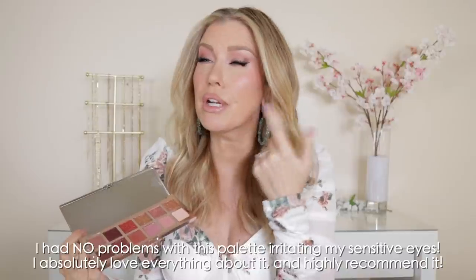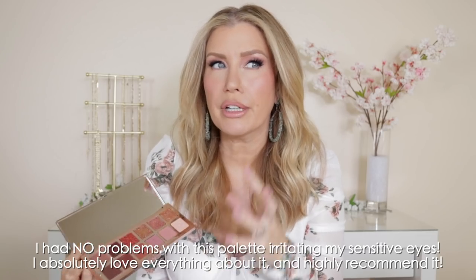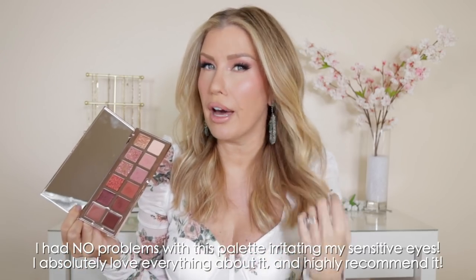Last but not least, the Patrick Ta Major Dimension 2 Rose Palette. Obviously, if you do not like to wear glitter or sparkle on your eyes, this is not going to be the palette for you. So far I have had no irritation, and I think it's been on my eyes for about an hour. I will know in another hour or so if my eyes start to feel heavy. By the end of today I will definitely be able to see if my eyes get red and irritated, in which case I will sadly have to return the palette.